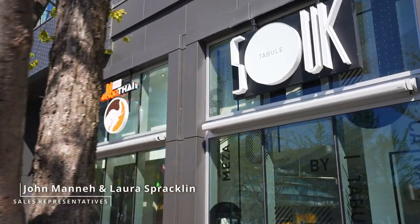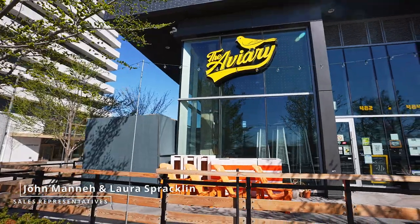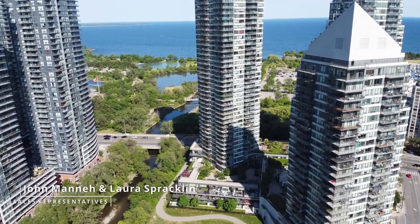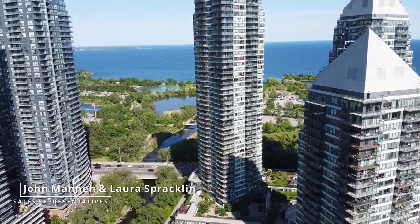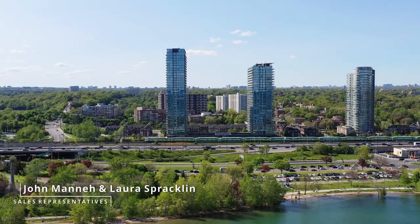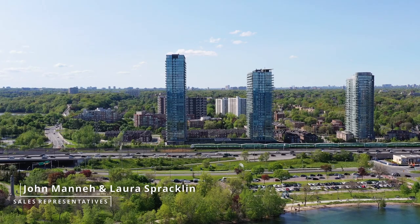There are many great restaurants and grocery shopping options in the area. A new GO train station is also being added to Mimico, and there is a streetcar stop right at Lakeshore and Legion Road. You also have quick access to the Gardiner Expressway and QEW.